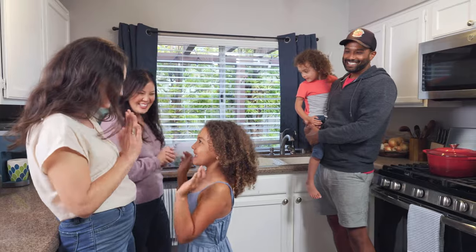Now, thanks to DoorDash and Bed, Bath & Beyond, you can design your home in about an hour. Thanks for watching.